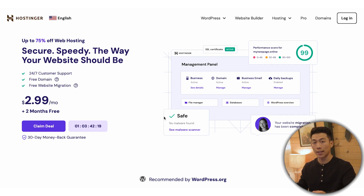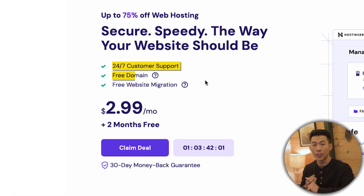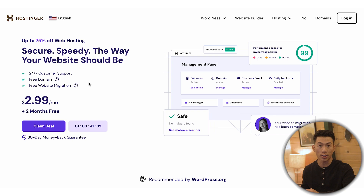If you click on that link down below, you're going to get taken to a page like this. As you can see, you can get started for less than $3 per month. With this, you get access to 24/7 customer support, a free domain name, free website migration, and there's a 30-day money-back guarantee. So if it doesn't work out for you, you can always just get your money back.